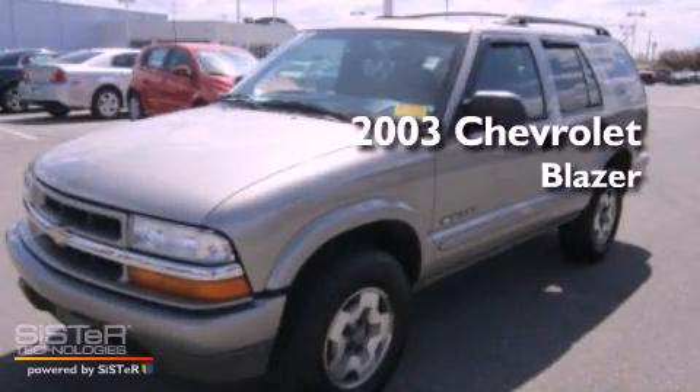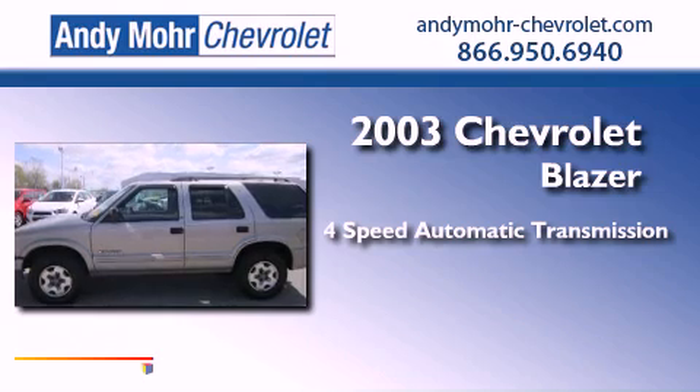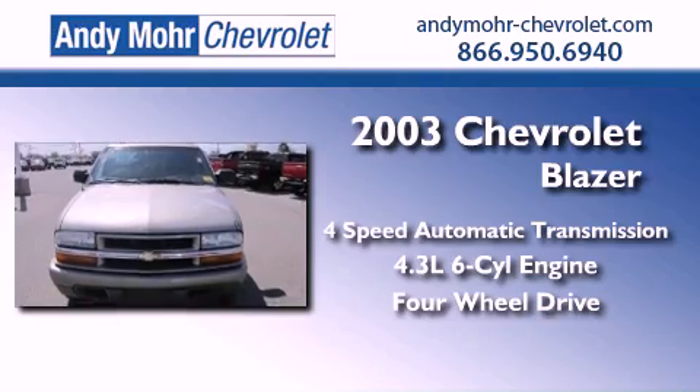This is a 2003 Chevrolet Blazer. This crossover has an automatic transmission, a 4.3 liter V6, and the added capability of four-wheel drive.